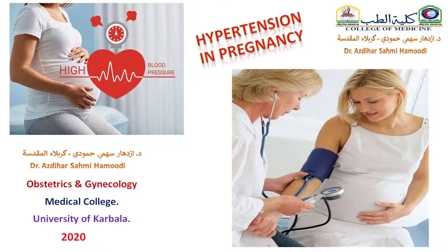Bismillah ar-Rahman ar-Rahim. Welcome back to my lecture, Hypertension in Pregnancy, Part 3. This part will be about eclampsia, HELLP syndrome, and chronic hypertension in pregnancy.